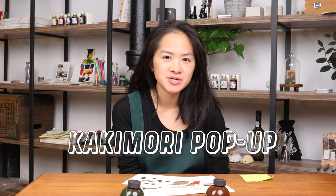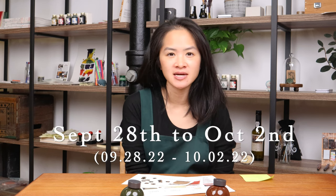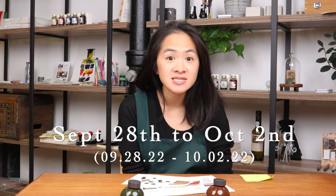Hi everyone, today we are talking about our upcoming Kakimori pop-up at Yoseka. The dates that it's happening are September 28th to October 2nd, so that is Wednesday to Sunday. A lot of people have been asking us questions about it, so I thought it would be good to do a little video introducing what exactly you guys can expect at the Kakimori pop-up at Yoseka.